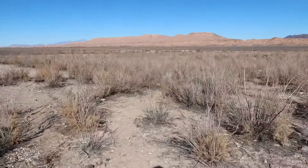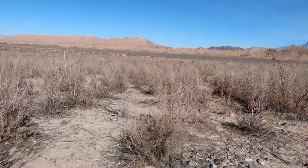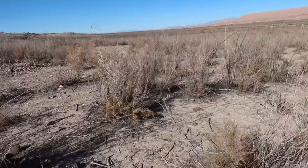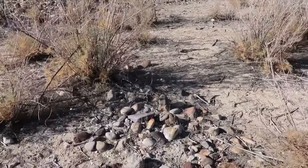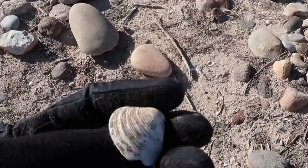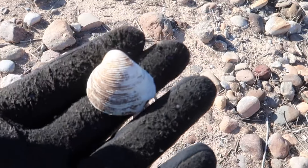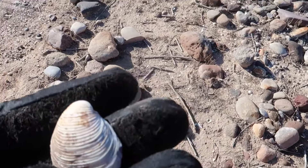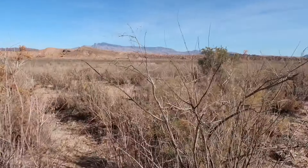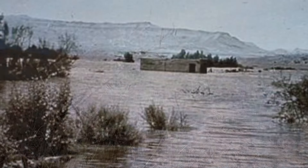As we walk in you can see the change in terrain right away because all of this was underwater. There's evidence of that — you can see on the ground there are shells, a very good example of that. These are freshwater shells because this was all flooded. All of these were plants that were underwater in this whole area. As we get closer you'll see more shells.